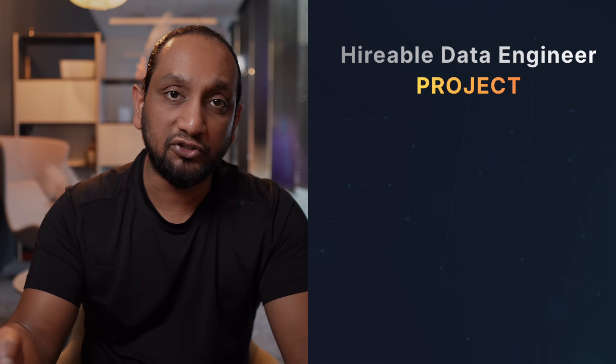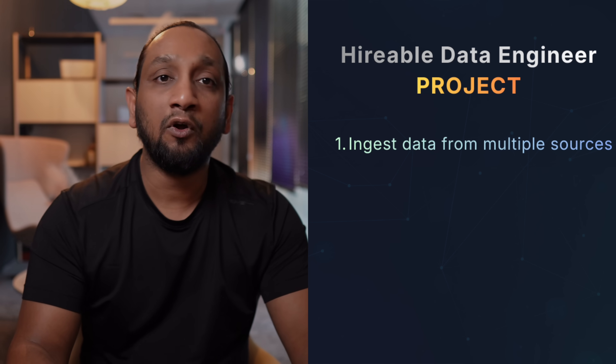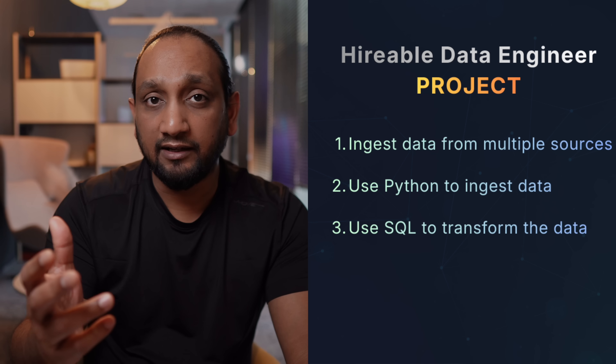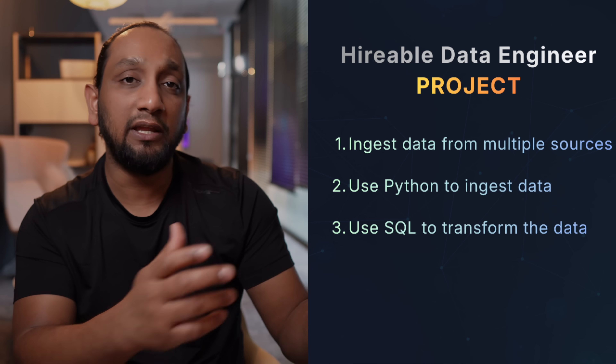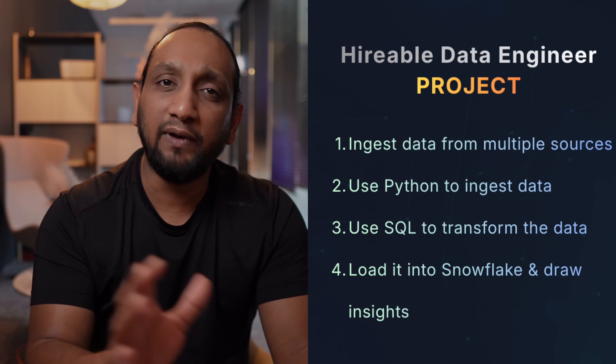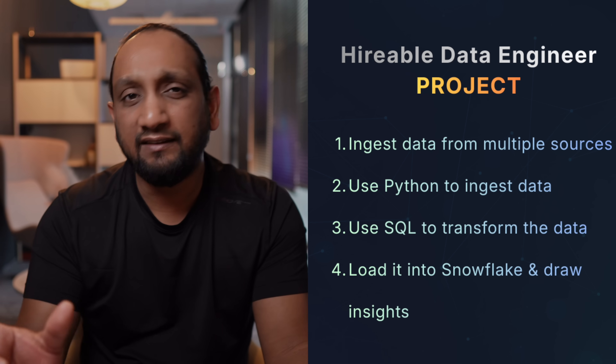To showcase that you have everything required to become a hireable data engineer, you will probably need to build one project and showcase it on GitHub, your resume, LinkedIn, etc. The project needs to be end-to-end: start by extracting data from a few different sources such as a CSV file, a REST API, or other databases using Python. Once extracted, transform the data using SQL, then load it into a data warehouse — preferably Snowflake. Once the data is in Snowflake, you can build simple dashboards or reports. This end-to-end project, while not very complex, is very effective in showcasing all three skills.